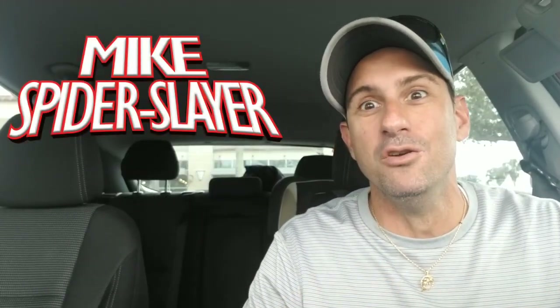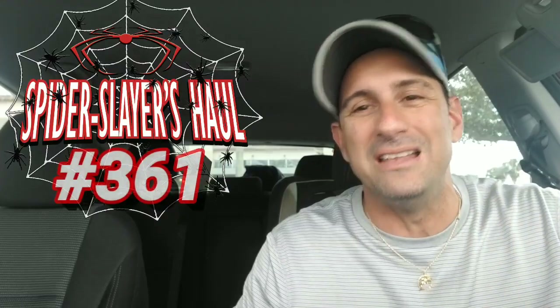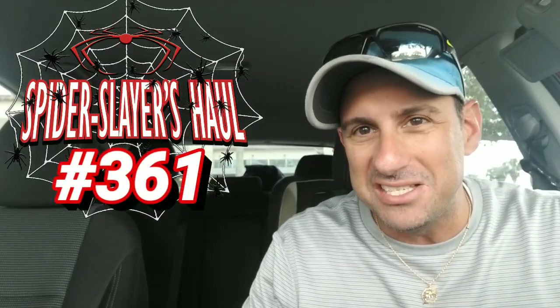Hey comic fans, welcome back to Comic Book Corner 2.0. You're back with me, Mike Spider-Slayer, getting ready to bring you Spider-Slayer's comic book haul. This is episode 361 — this is the video series where each and every week you guys get to check out what I picked up at the comic book store.